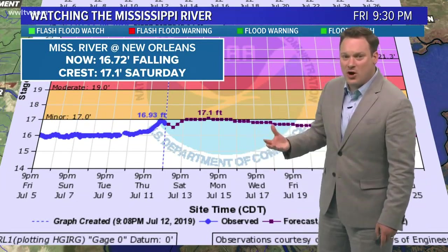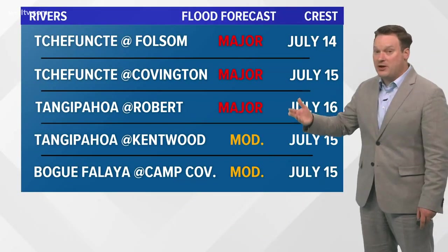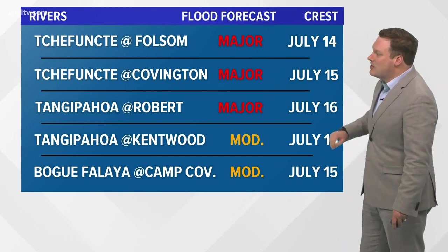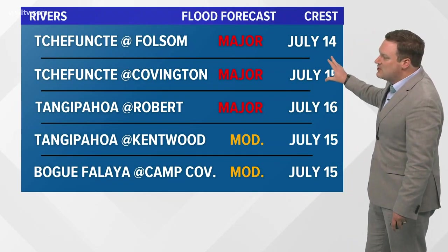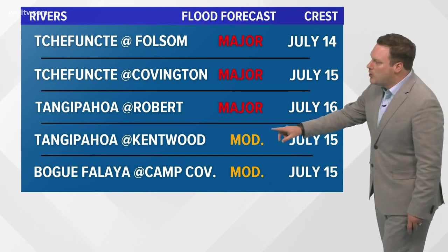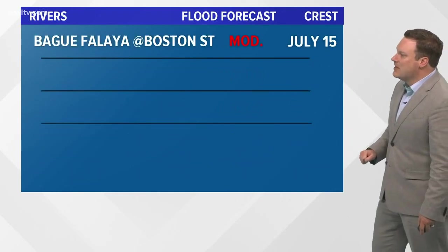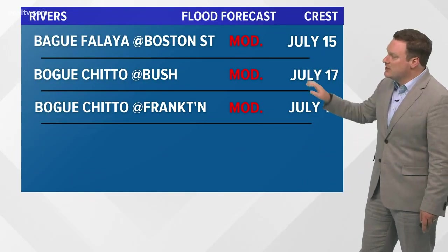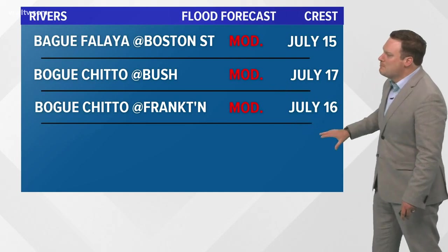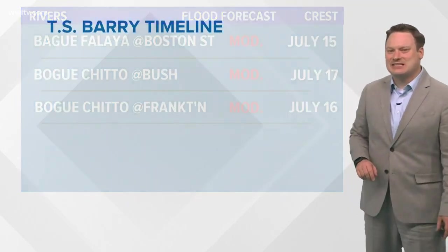Several rivers on the north shore are at risk of flooding. The Bogue Chitto is already flooding — a major flood is forecasted at Folsom and at Covington, with crests not until July 14th and 15th respectively. The Tangipahoa at Robert is anticipating a major flood with a crest on July 16th. The Tangipahoa at Kentwood and the Bogue Falaya at Camp Covington are both at moderate risk, cresting July 15th. The Bogue Falaya at Boston Street has a moderate flood crest also on July 15th. The Bogue Chitto at Bush and at Franklinton are both at moderate flood risk, cresting July 17th and 16th respectively.